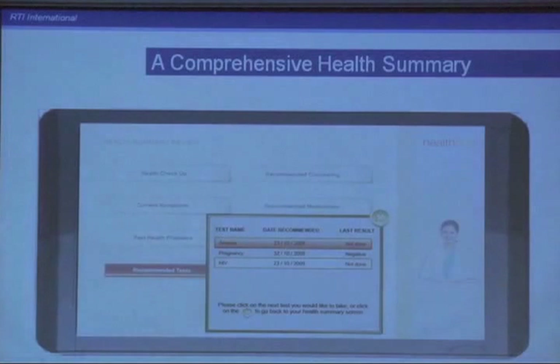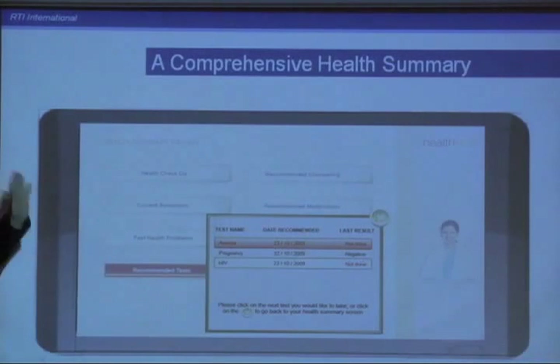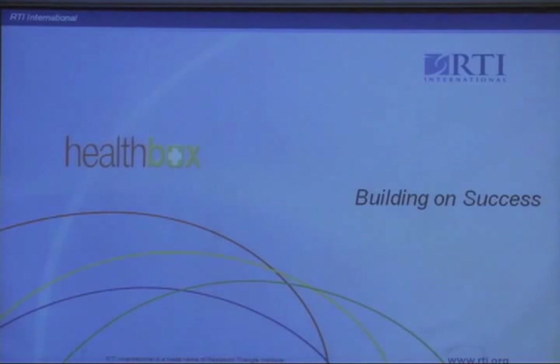Finally, at the end, they have a comprehensive health summary. They can go and see where they are in their health checkup and their tests — when a test was recommended, what the last result was. They don't have to do everything in one sitting; they can come back and pick up where they left off. That's a general overview of the Health Box program.